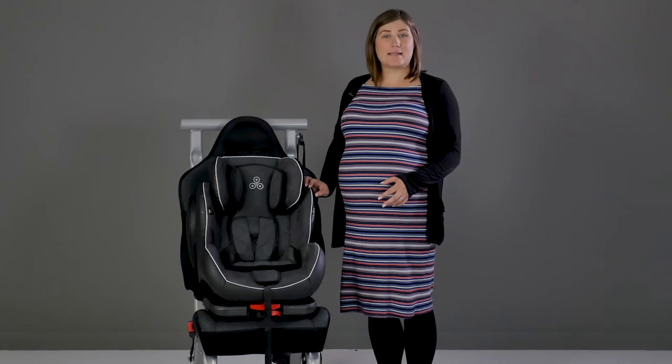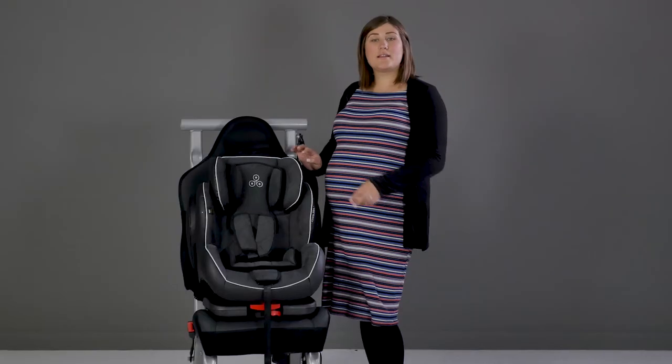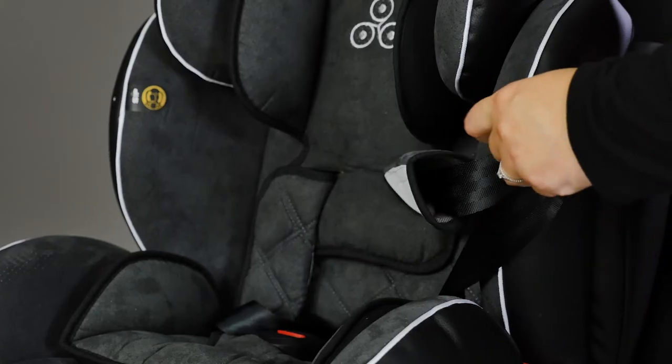The Solar is a forward-facing only seat and can be used once your baby reaches 9kg in weight. The harness is automatically adjusted when you adjust the height of the headrest. The harness also features magnetic stay-up straps.